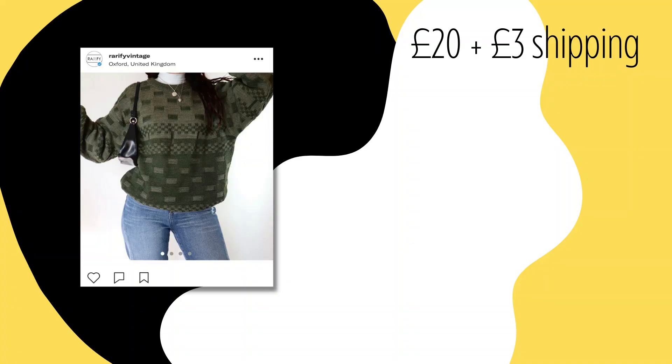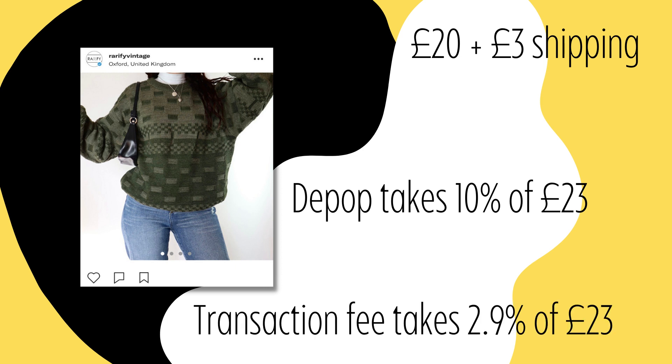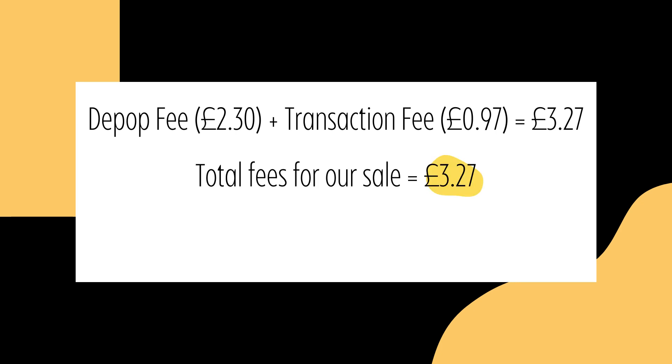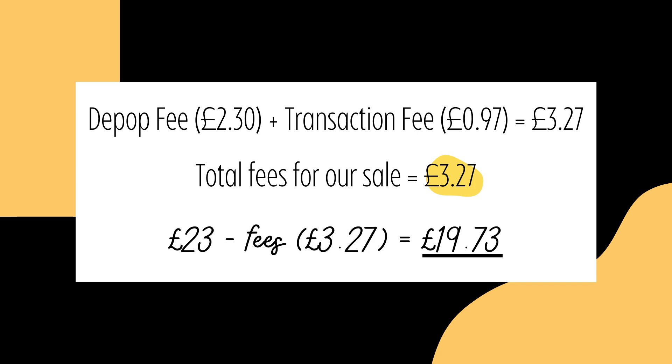Bear in mind that the percentage taken off in the transaction fee — so the 2.9% or 3.49% if you're in the US — is taken off the total sale price, so the price you sold the item for plus the shipping, not the figure after the Depop fee has been taken away. So with my £20 jumper with £3 shipping, Depop takes 10% of £23, and the transaction fee takes 2.9% of £23. Depop takes £2.30, the transaction fee is 2.9% plus 30p which works out to 67p plus 30p, totalling 97p. Adding these two fees together equals £3.27 total deducted from our sale. If we minus that from £23, we are left with £19.73, which is all ours, and Depop transfers this either into PayPal or into our bank account depending on how the buyer checked out.